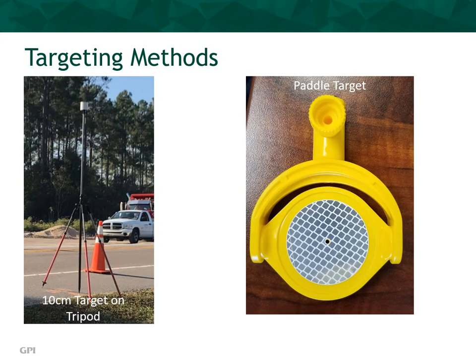Previously, I referenced the 10-centimeter target. The image on the left shows this type of target set up on a road corridor. The 10-centimeter target is set up in multiple areas to tie the scan data to known baseline control and to stitch together individual point clouds from multiple adjacent scans. At the base of the tripod, a small paddle target is set, as shown in the right image. Many different types of paddle targets are available for this purpose. The paddle target permits the surveyor to revisit and reestablish a 10-centimeter target on a tripod at a later time, if additional scanning is required.